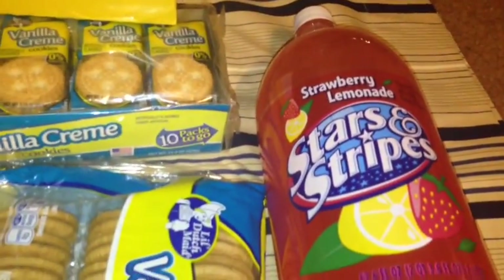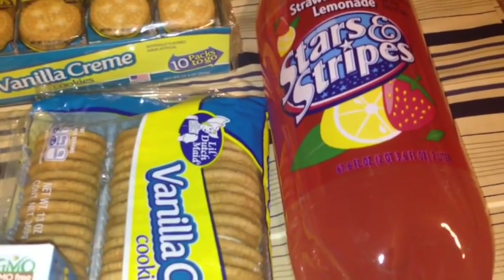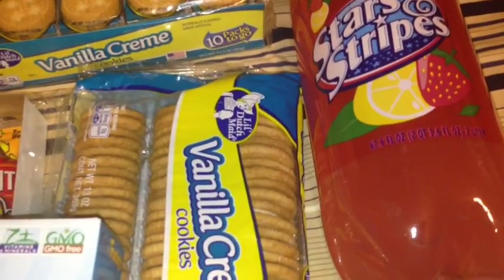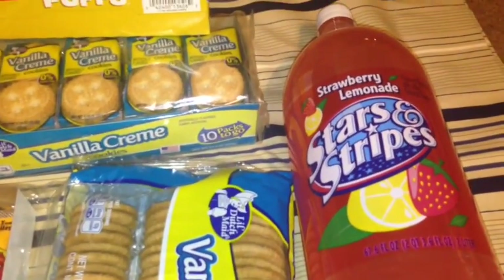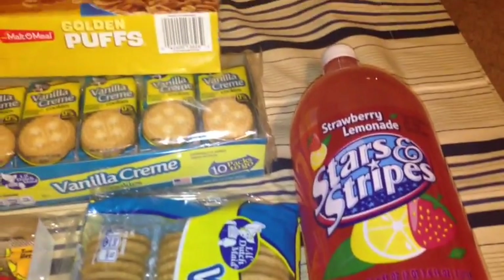Last but not least for food, I picked up this Strawberry Lemonade Stars and Stripes Soda — a 67.6 full ounce 2-liter bottle. Miss Kathy purchases this, and this is the first time I've seen it at my store, so I thought I'd give it a try. And that is it for the food.